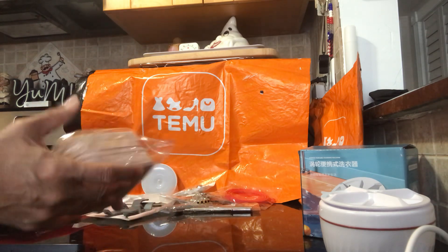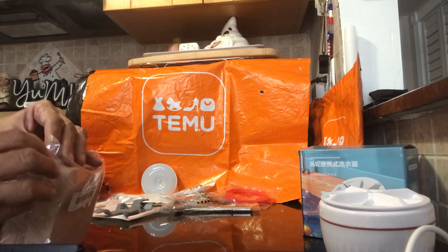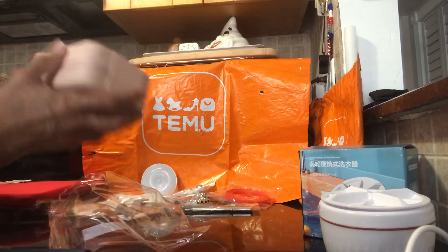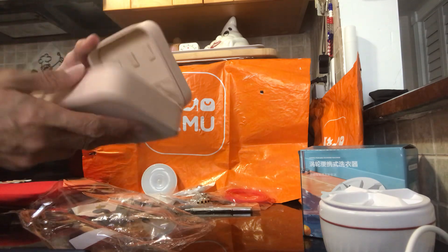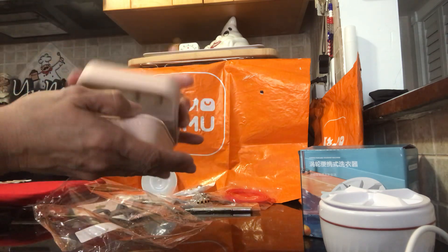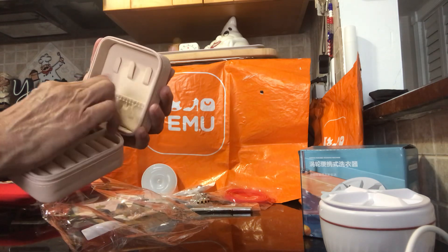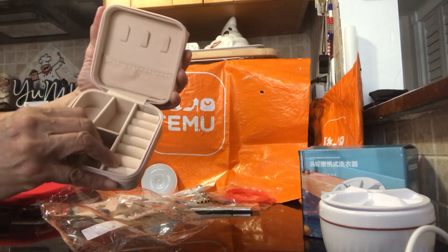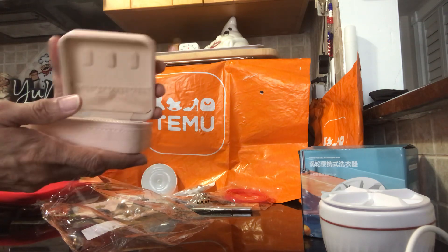Next is a mini jewelry box, which I saw in another haul and thought was perfect for traveling. It has a nice little zipper. You can see how small it is — it holds a few rings, necklaces, and you can put a watch in the removable insert. This was $2.58.